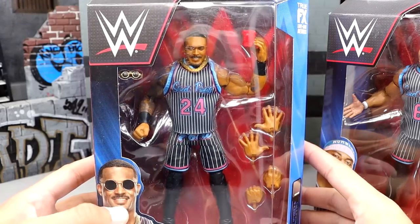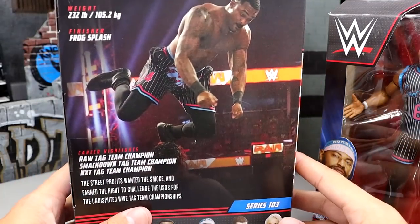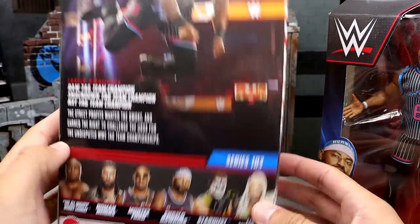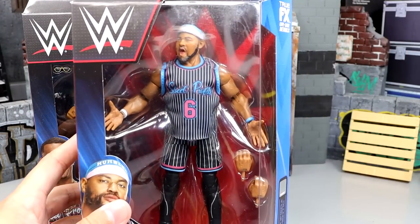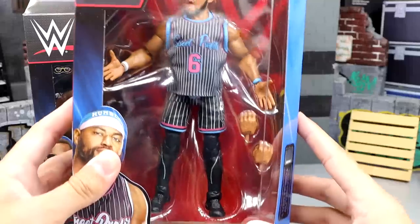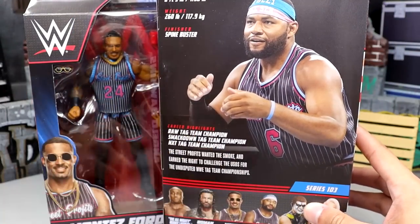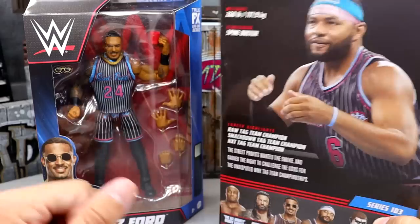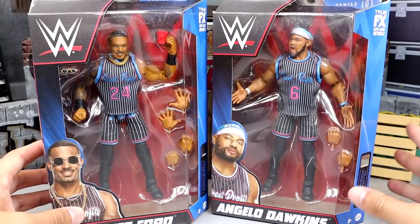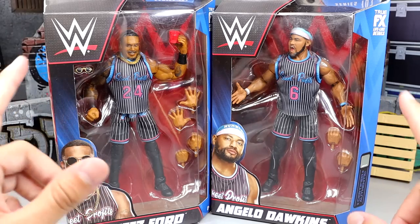Here's your front viewing window with Montez Ford — you can see the jersey on there, and there's no Velcro on this jersey. There's a shot on the back, and the rest of the figures in the wave — pretty good wave going on here. We have Angelo Dawkins over here as well. Screaming head sculpt, yes, but I still think it's going to get the job done. But I don't want to wait any longer — let's crack these guys out of their packaging, find out what the Street Profits are all about, and see if they truly redeem themselves from their Elite 81 counterpart.